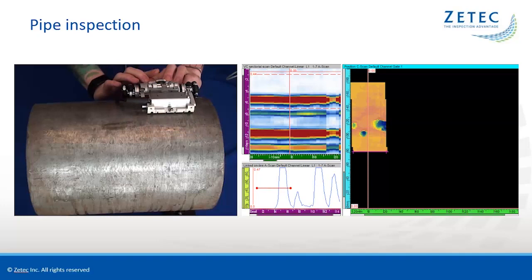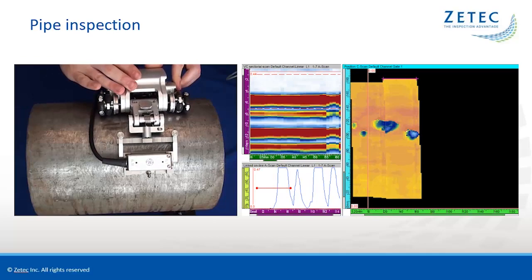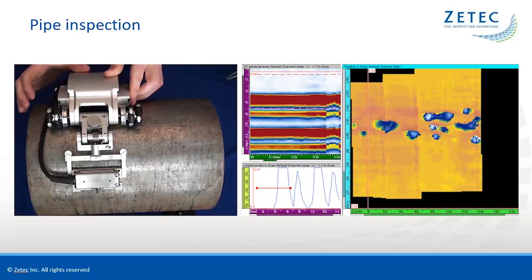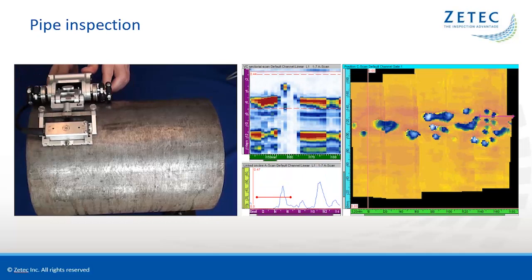As the Sweeper is moved, the probe position dynamically updates on the C-scan, filling the view with thickness information for the area scanned. Using ZTECH's dedicated corrosion mapping probe, the active aperture is 1.6 inches wide, which makes for a very rapid scan of the pipe. This technique offers a considerable time gain when compared to the traditional thickness gauge or conventional UT probes on a grid.